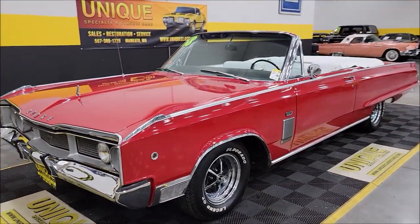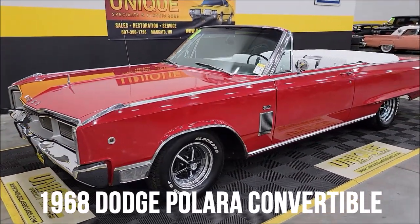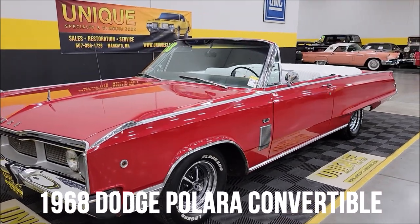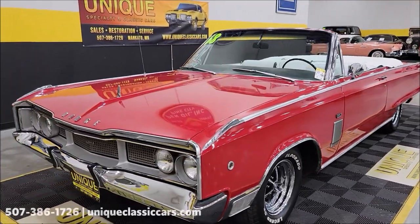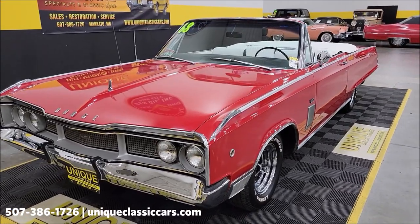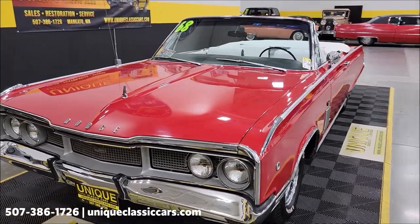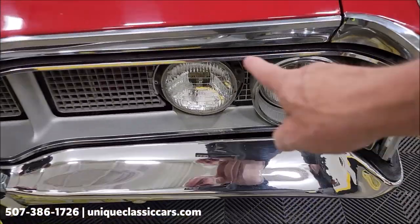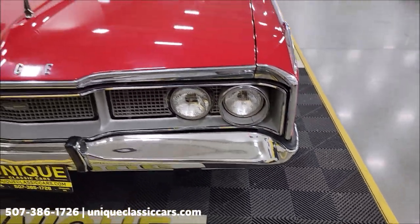Hey, more part-time here at Unique, especially in classics. 1968 Dodge Polara convertible, 383 underneath the hood, nicely equipped — power steering, power brakes — that is paired up with a 727 automatic transmission. Now I did want to point out this one headlight surround is missing, just to give you the heads up on that.